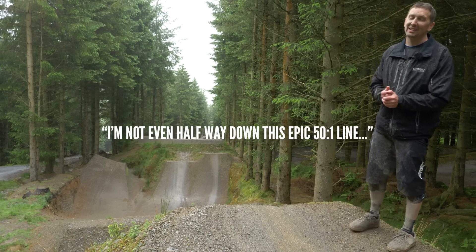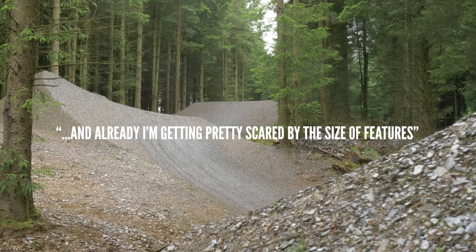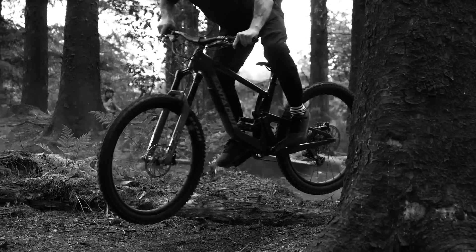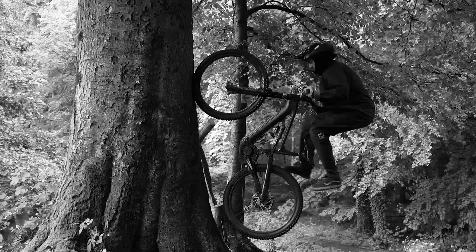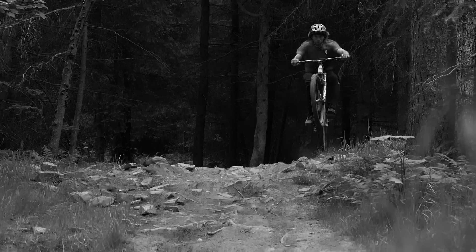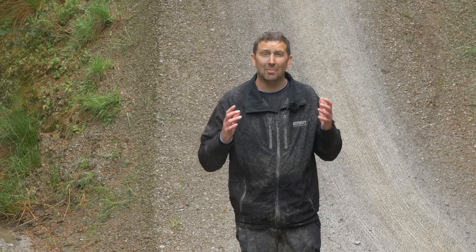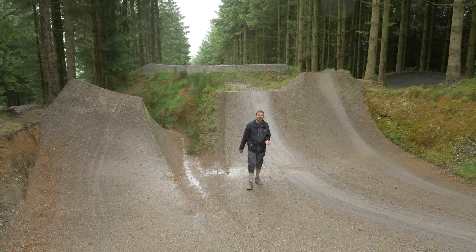I'm not even halfway down this epic 50-to-1 line and already I'm getting pretty scared by the size of some of these features. The 50-to-1 crew is a bunch of guys from up north who are all pretty crazy on two wheels with a massive skillset and a ton of style. They're headed up by the crazy trio of Josh Bryson, 2014 World Cup downhill champ, Josh Lewis, king of the jibs, and downhill powerhouse Sam Dale. Those boys absolutely live and breathe mountain biking, and they joined up with the Revolution build crew and created this monster line back in 2017.